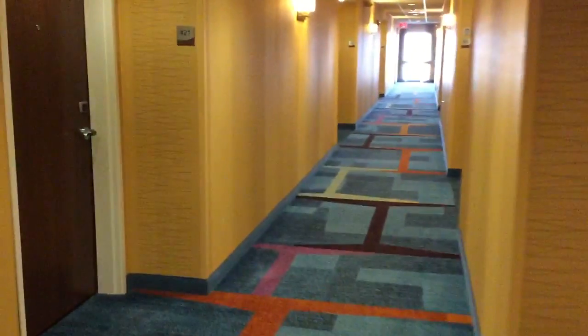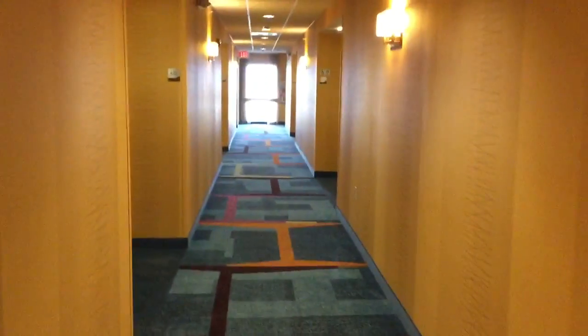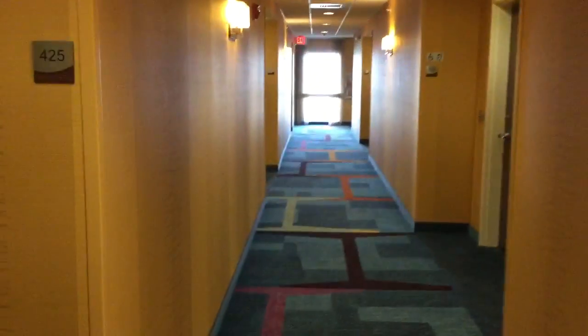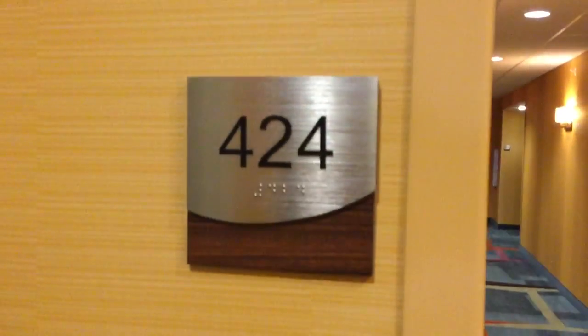Here we are at the Fairfield Inn & Suites in Bowling Green, Kentucky. Today we are going to be taking a tour of a two double-clean standard room. This is a very nice hotel and we're going to take a tour of room 424.